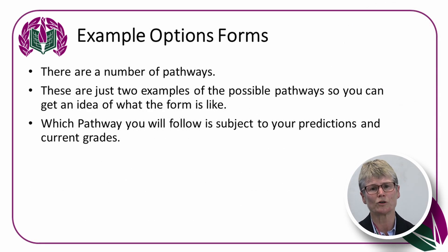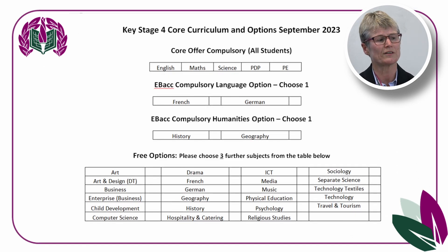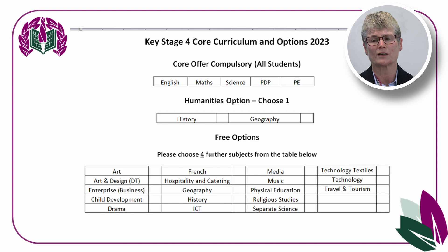This is an example of an options form — they will be different, so not all of you will receive this example. You can see the core subjects at the top, then you choose French or German, History or Geography, and in this case three option choices from a whole range of subjects. You'll see them clearly on the options form. During parents evening you will have a chance to speak to some of the option subject teachers to find out more about those courses. Every student will also receive a booklet with all the option choices and lots of information.